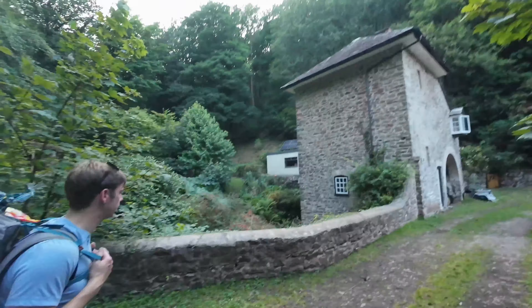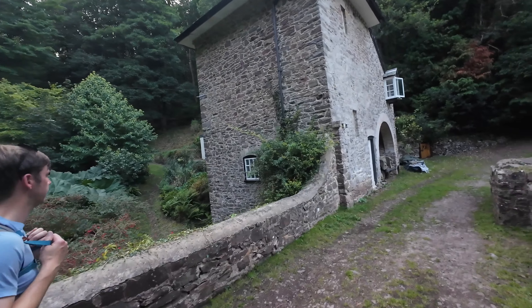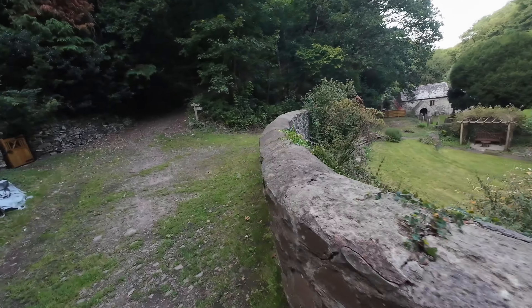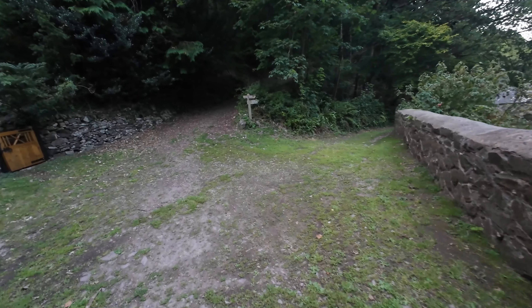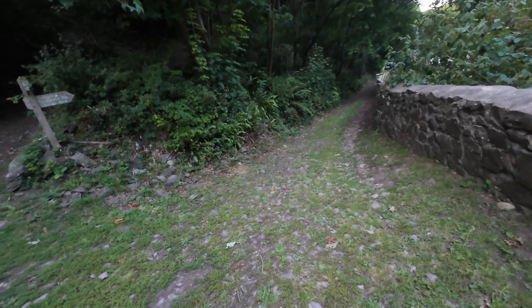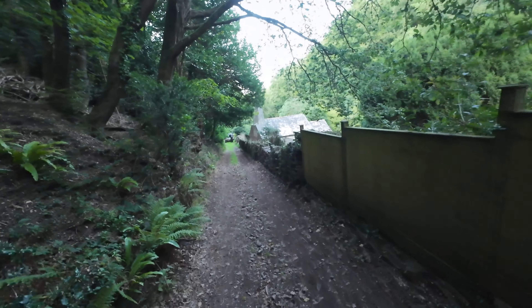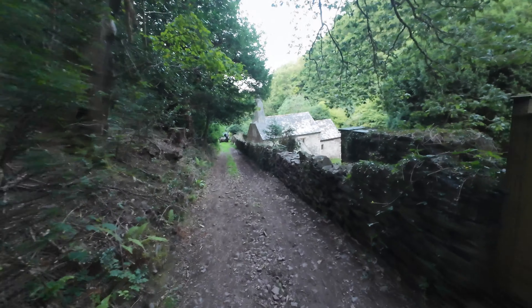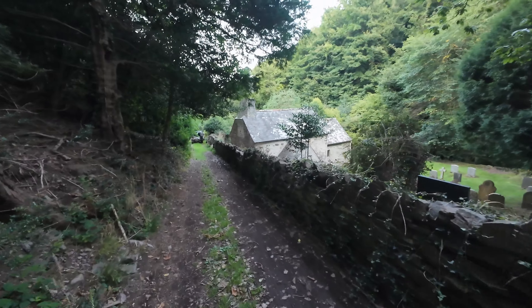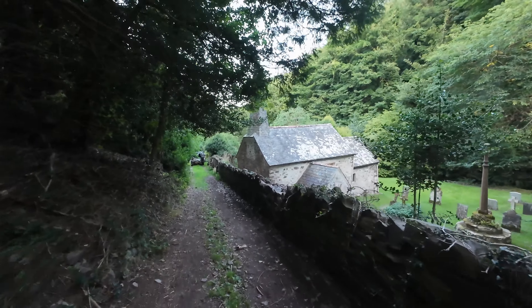We're coming up to Culbone now, and this is where they've got England's smallest church. You've got this building here — it's obviously occupied. You've got the church down there. Apparently the steeple of this church was taken from a decrepit church up on the top of the hill and moved down here. As you can see, it doesn't look quite right — it kind of looks like they just cut a bit and stuck it on.